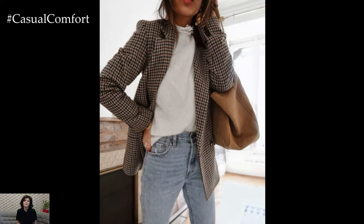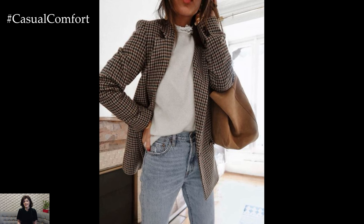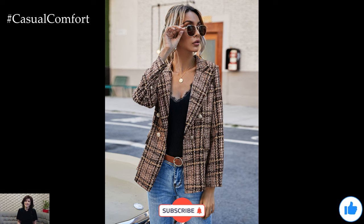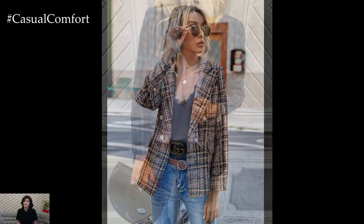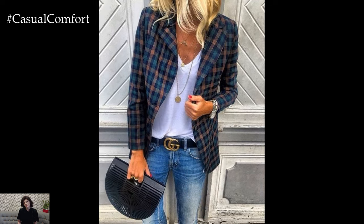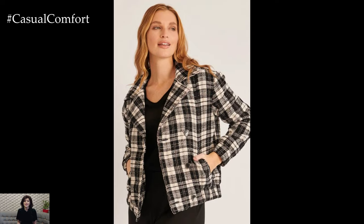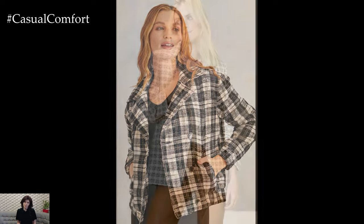If you're loving these outfit ideas and can't wait to rock a vintage plaid blazer this fall, make sure to hit that subscribe button if you haven't already. We've got plenty more style tips and fashion inspiration coming your way. Don't forget to like this video and leave a comment below telling us which outfit idea is your favorite or how you plan to style your vintage plaid blazer this season. Your feedback means the world to us and helps us create the content you love.